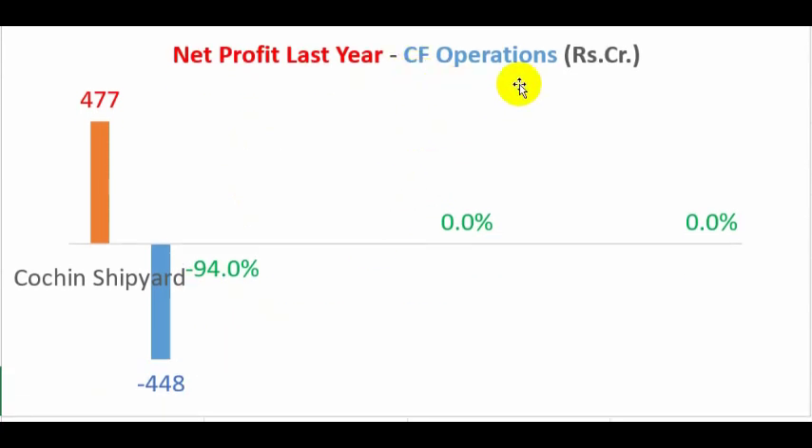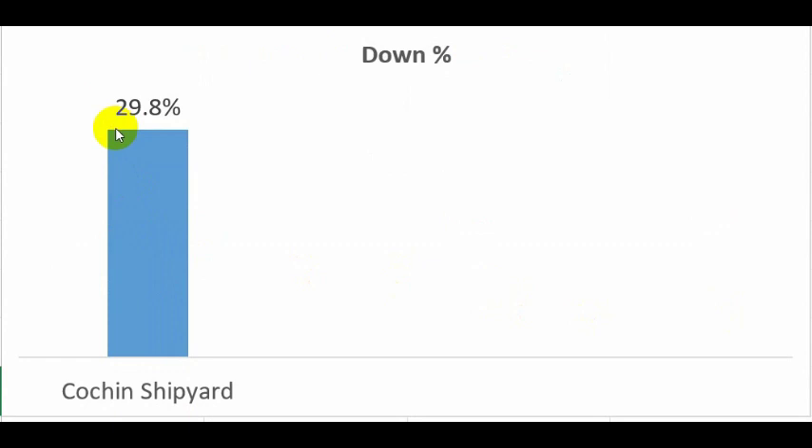When we compare the cash that has come into the company from operating activities against the net profit — both 2019 values — Cochin Shipyard's declared profit was 477 crores, against which negative 448 crores came out through operating activities. This is a red flag. We need to investigate the cash flow statement to understand why cash from operations is negative, which is almost 94 percent of the declared profit. The stock is also down around 30 percent from its 52-week high.